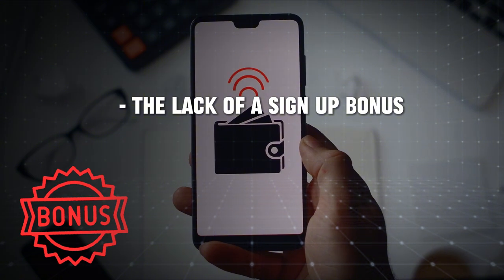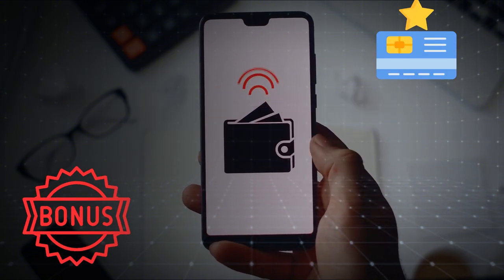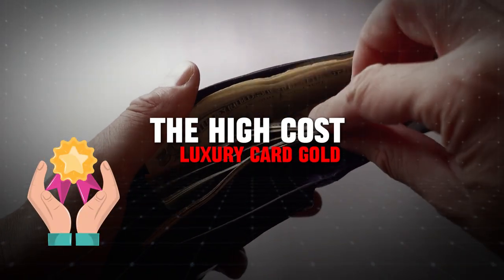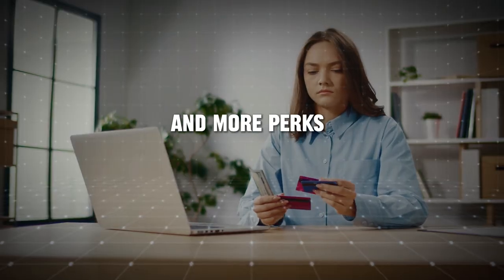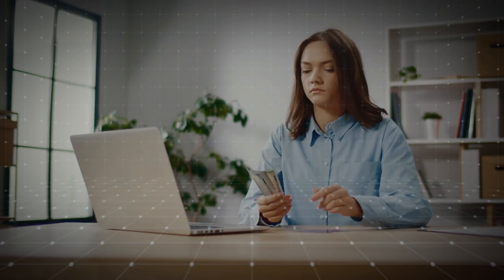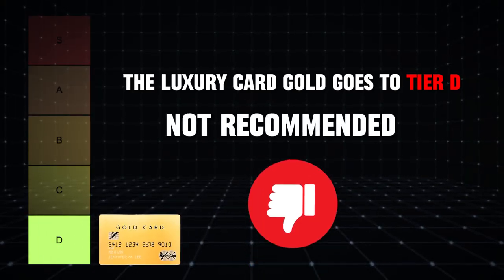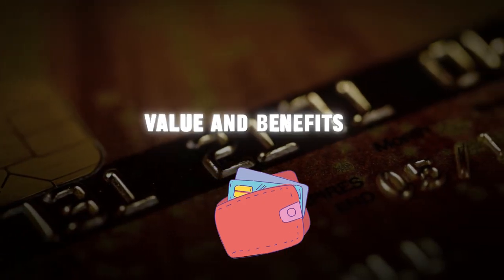The lack of a signup bonus, combined with the low rewards rate and minimal additional benefits, makes it hard to justify the high cost of the Luxury Card Gold. There are many other cards on the market that offer better rewards, lower fees, and more perks. Because of these shortcomings, the Luxury Card Gold goes to Tier D — not recommended. It's a card that might look good in your wallet, but in terms of value and benefits, it falls short compared to the other options available.